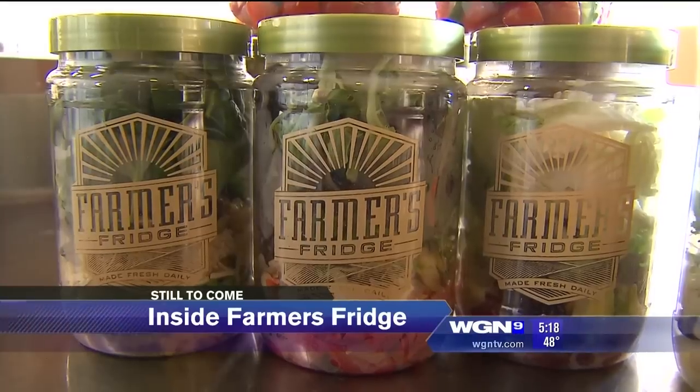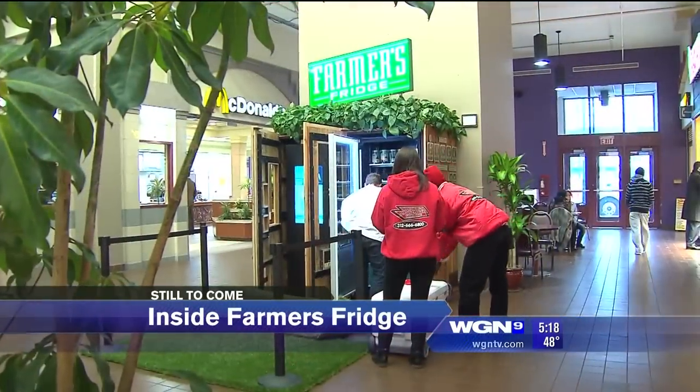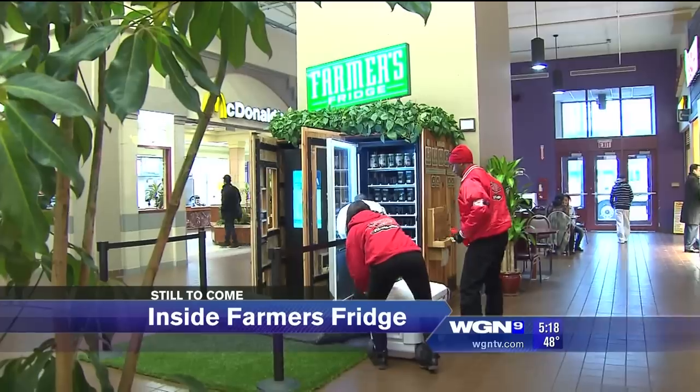But first, inside the Farmer's Fridge — we'll show you some tasty offerings from one of Chicago's healthiest vending machines.